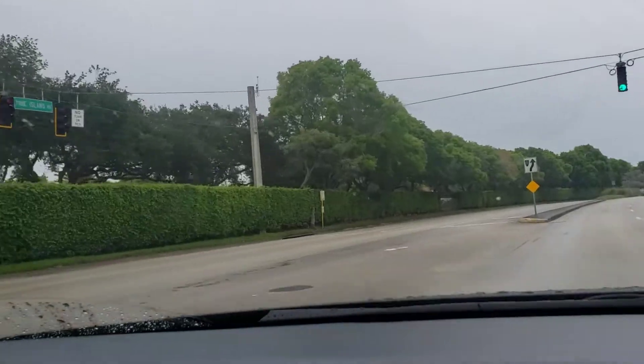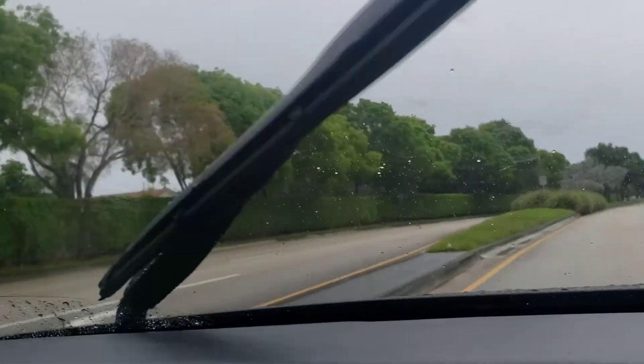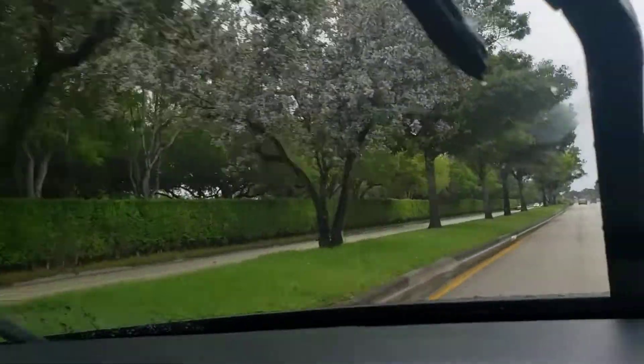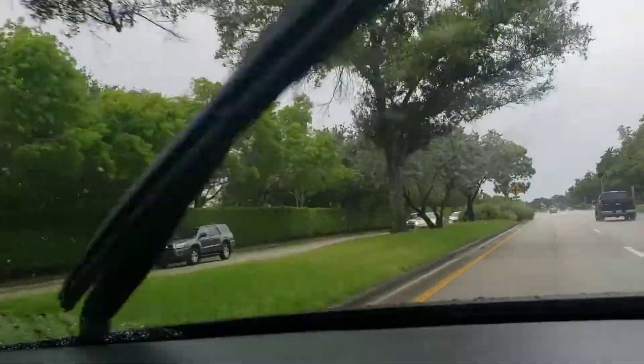Right now we're pretty much done with Plantation — we're headed into Sunrise right now. Appreciate y'all for watching. Just taking a little ride — make sure y'all enjoy the rest of your day.